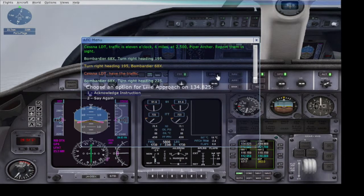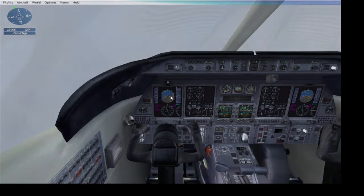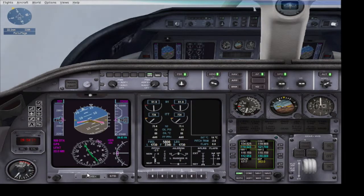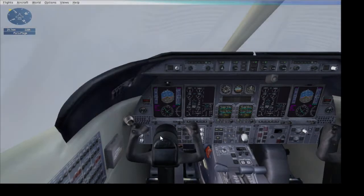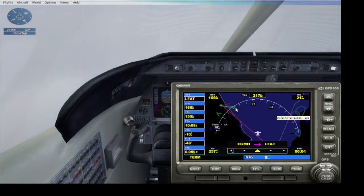Now I'm going to turn on heading and turn right to 225. As you can see, visibility is horrible, so ILS is going to be the perfect way to get aligned with the runway — this is going to be real fun. They've vectored us to 225 and on the GPS we're probably going to align with the glideslope.